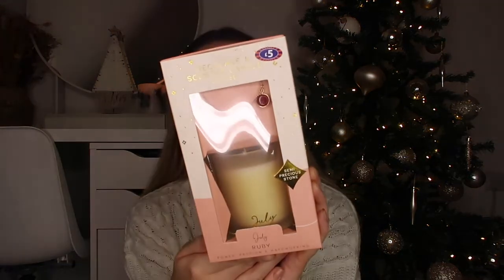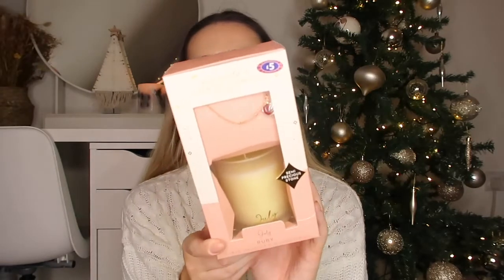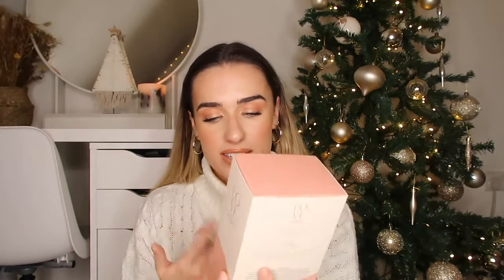Also from that range, they have this gorgeous necklace and scented candle gift set - I am obsessed with this. It was £5 and I think it's absolutely stunning. You get a little candle that says the month of your birthday, and then also your birthstone on a little gold necklace. For £5, you get a really nice scented candle and a necklace with your birthstone that you can keep forever. They have lots of cute sets like this with fluffy socks too, but I thought this one was really special.